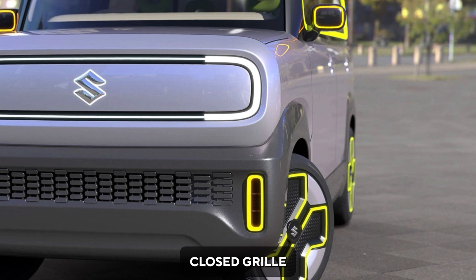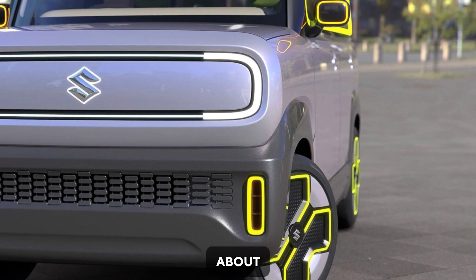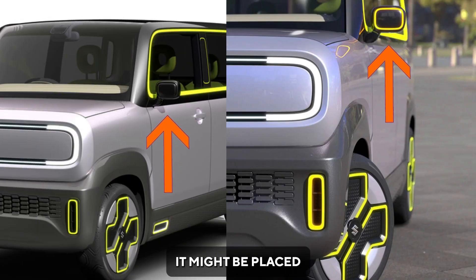The front comes with a closed grille with C-shaped LED light clusters. It is unclear about the indicators, but analyzing the images, they might be placed just on the side-view mirrors.